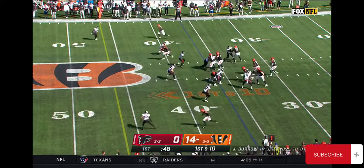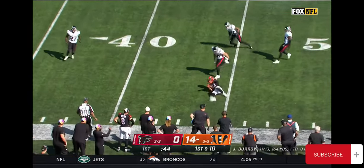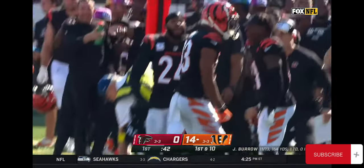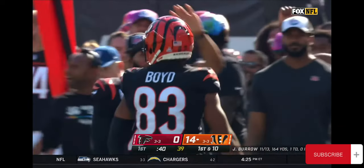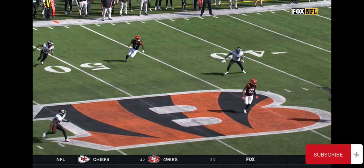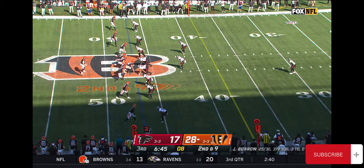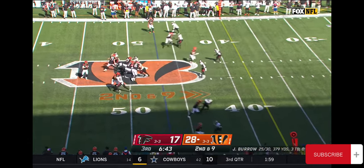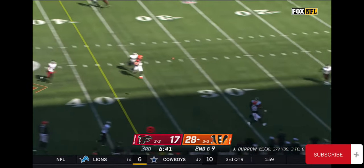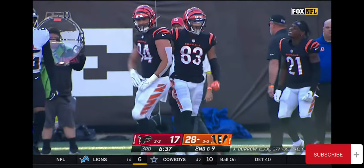First and goal, inside of a minute. Burrow loads up again, completes again to Tyler Boyd who had the 60-yard touchdown earlier. See Boyd working across the formation, Anderson tries to pick him up. They were only under center for two snaps, and they've been under gun pretty much all day today. That pass back with a shoulder adjustment, and a catch by Tyler Boyd. What a game he's having.